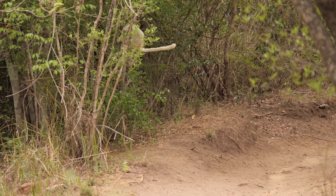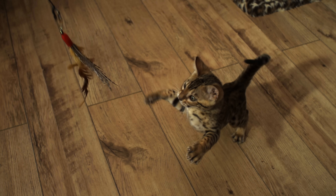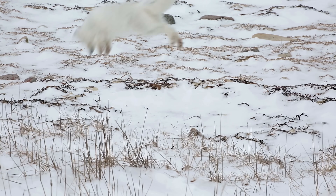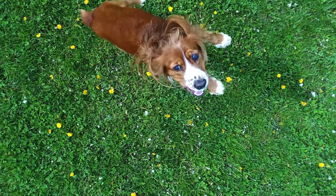Many animals jump, from sand fleas to grasshoppers to kangaroos, and they launch their bodies into the air with a single stroke of their muscles. The amount of energy delivered in that single stroke determines the jump height. So if you want to jump higher, you have to maximize the strength of the muscle.